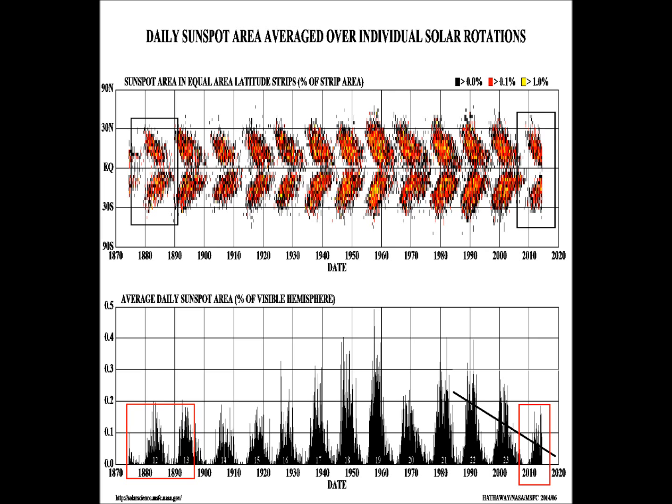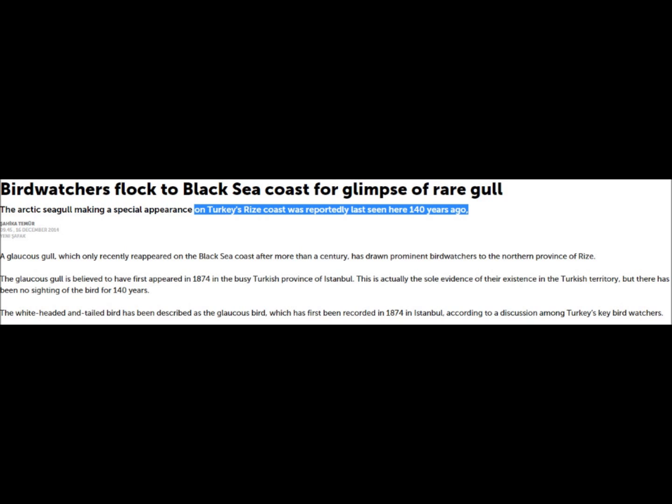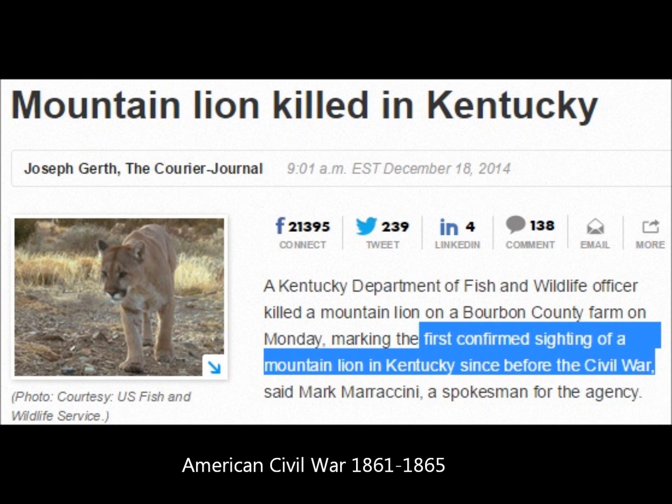I stumbled across a couple of things about different migrations of Arctic birds. The Arctic seagull hasn't been seen in Turkey in 140 years but suddenly shows up — this was off the Black Sea. And another instance is in Kentucky: the first confirmed sighting of a mountain lion since the Civil War, which was 1861 to 1865, putting us right into that 140-year time frame again.